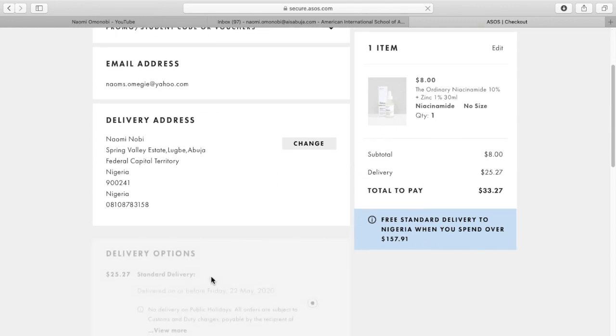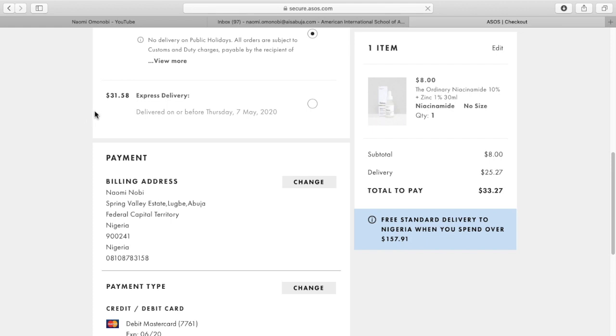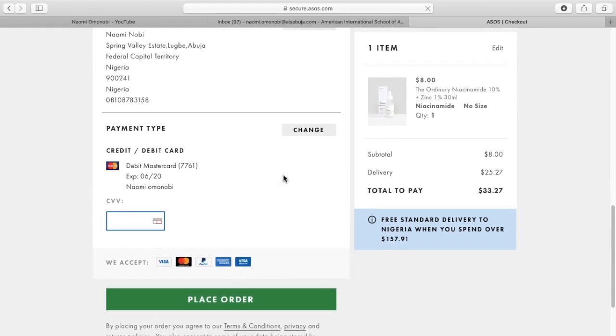So, that is something you want to take into consideration. You might buy a couple of products or buy with friends. But to get free shipping, you need to spend that amount of money.